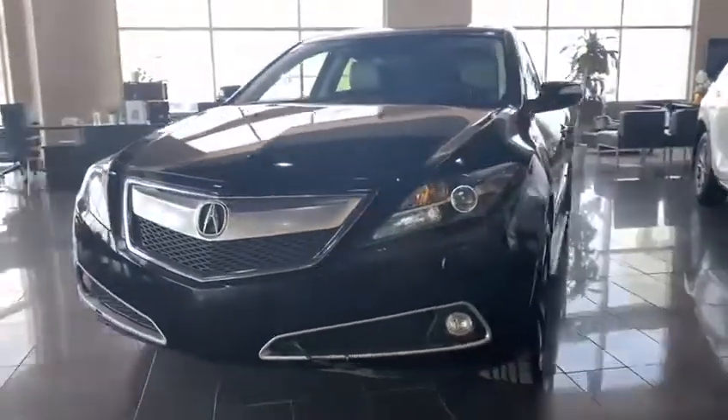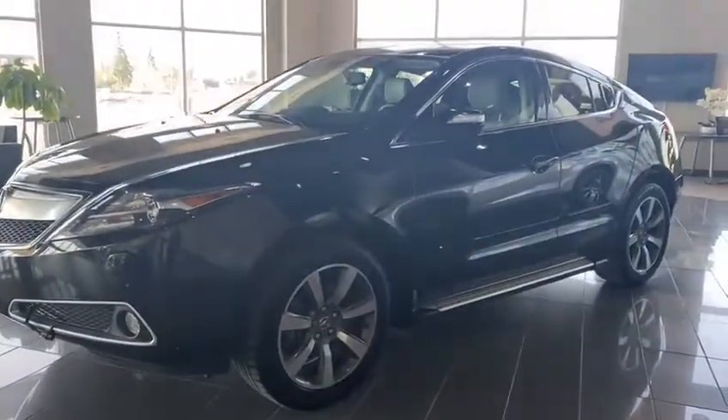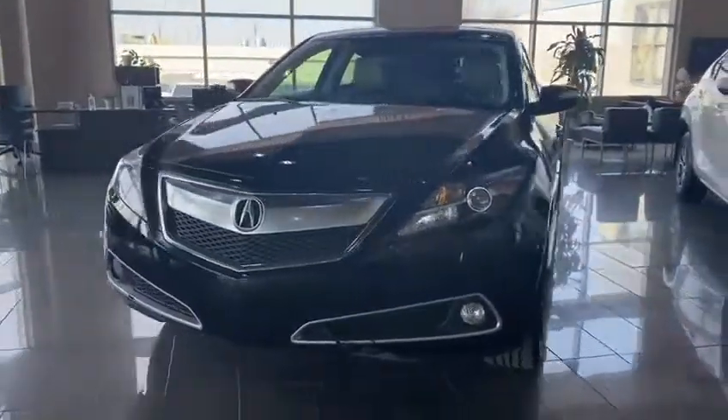Good morning Roman, this is Gunur with Southview Acura. Thank you very much for submitting your query on the ZDX — it's an awesome vehicle and an awesome choice. I'm going to give you a quick inside and outside tour of the vehicle.